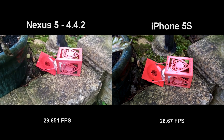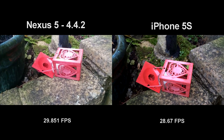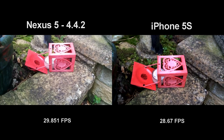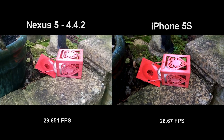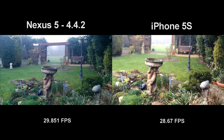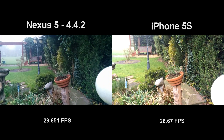One thing I have noticed with the Nexus 5 on Android 4.4.2 is that the focus time in the video camera is definitely better — it seems to focus pretty quickly now, there isn't that little delay that it had before. Of course on the iPhone 5s I have to tap to focus, which is pretty annoying at least in my opinion. Yeah, pretty fast focus time there from the Nexus 5.